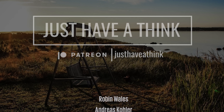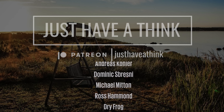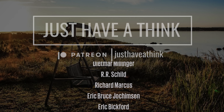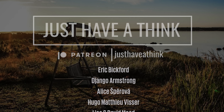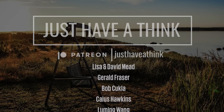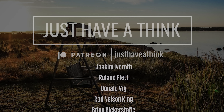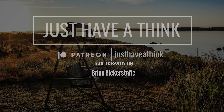They are Robin Wales, Andreas Kohler, Dominic Sabresni, Michael Mitten, Ross Hammond, Dry Frog, Henning Karbstein, Dietmar Millinger, R.R. Schild, Richard Marcus, Eric Bruce Jochimson, Eric Bickford, Django Armstrong, Alice Sperova, Hugo Mathieu Visse, Lisa and David Mead, Gerald Fraser, Bob Cuckler, Caius Hawkins, Lu Ming Wang, Ed Randall, Joachim Ivoroth, Roland Plett, Donald Vig, Rod Nelson-King, and Brian Bickerstaff.